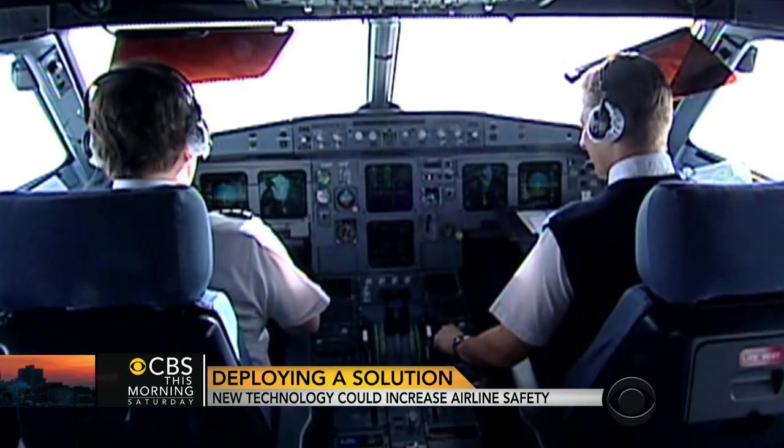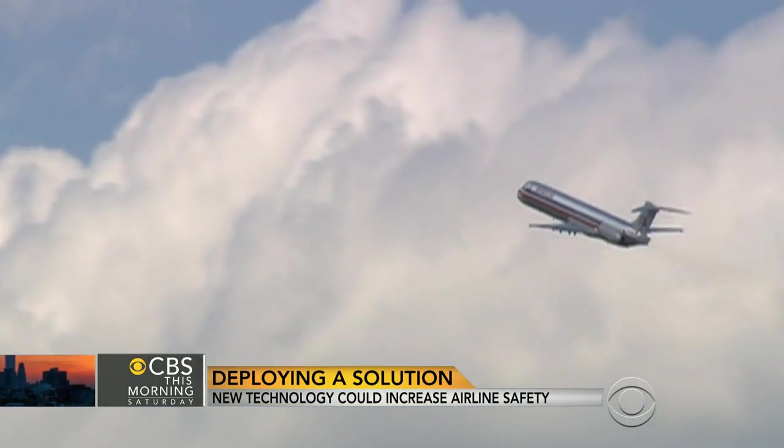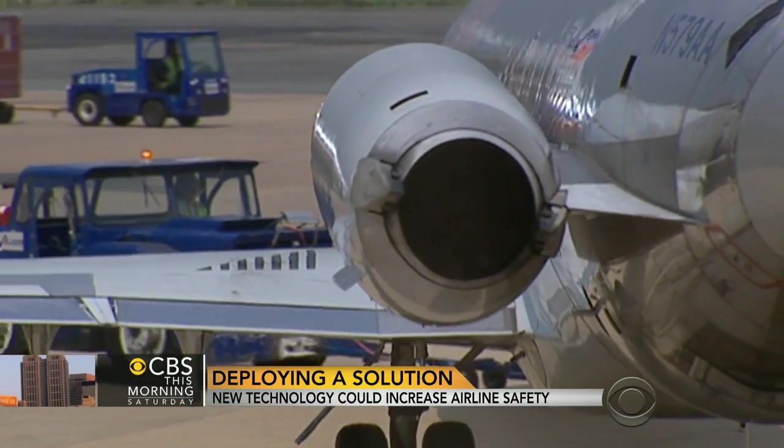Cost may be a factor. The price of installing the technology in new planes is estimated to be about $60,000. Do you think it's worth spending the money? You take one of these searches and you've paid for black boxes for every aircraft you can think of.